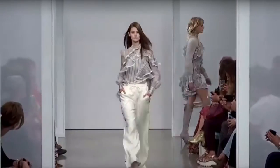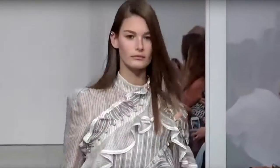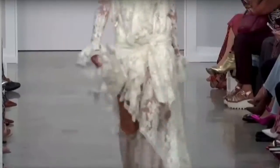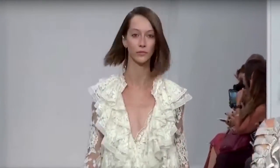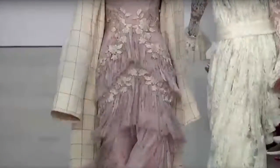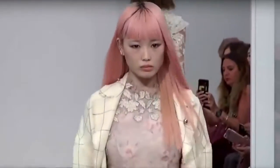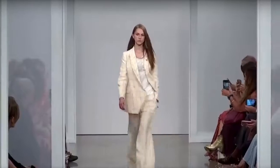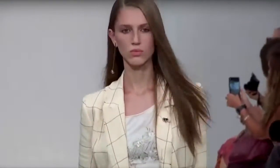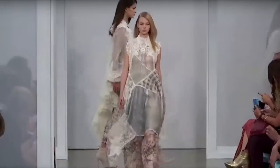Look at these ruffles — they are so fabulous and flouncy. Look how they bounce as she walks; that's the definition of flounce right there. It's edged up with a little bit of see-through and there's a silver metallic thread running through this, almost like a 1980s gunny sacks kind of effect, but modernized.